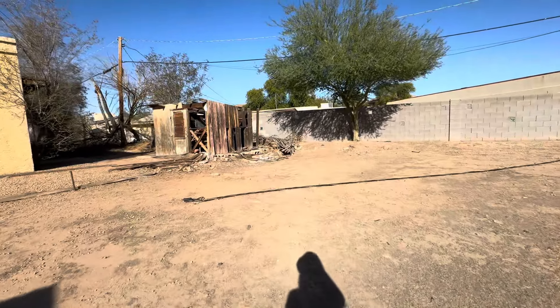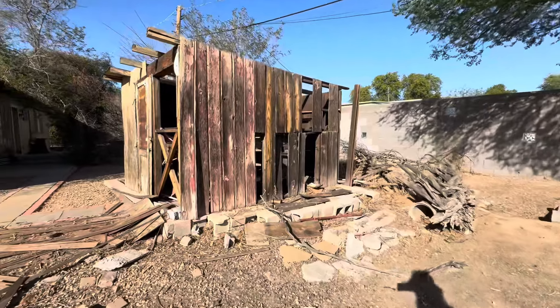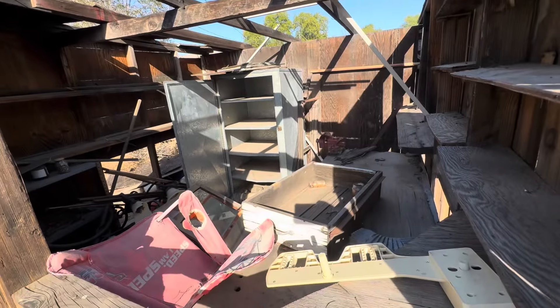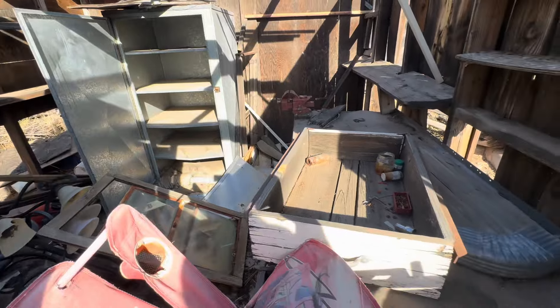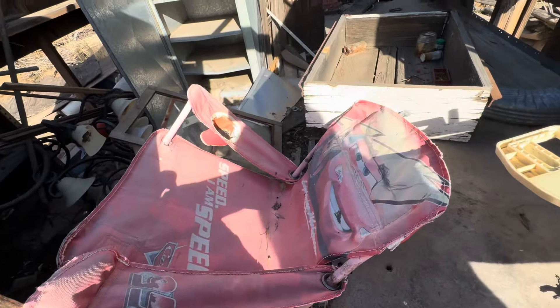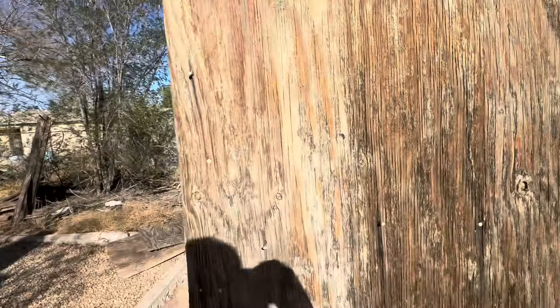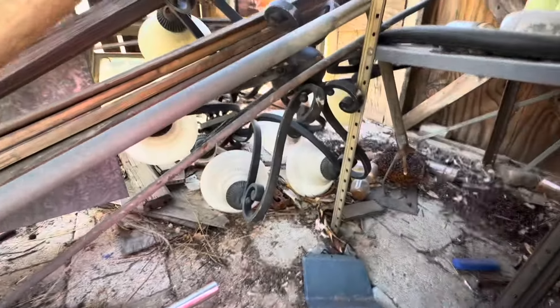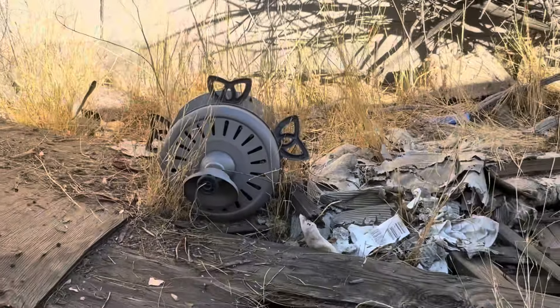Let's go look at this shed back here. I wish I hadn't worn white shoes today. Look, there's a bunch of junk in here. Somebody called us in for trespassing — they're after us. Oh, there's like an old chandelier in here. Some other assorted junk. Part of a ceiling fan.